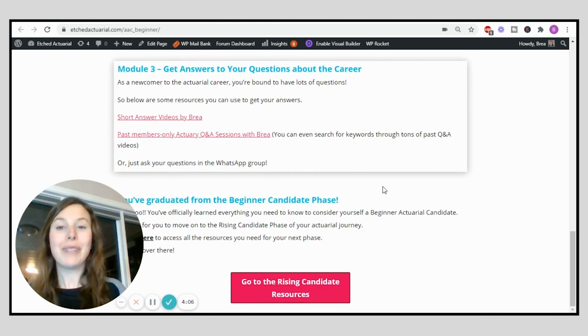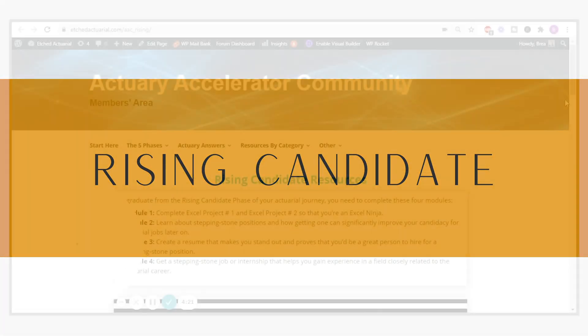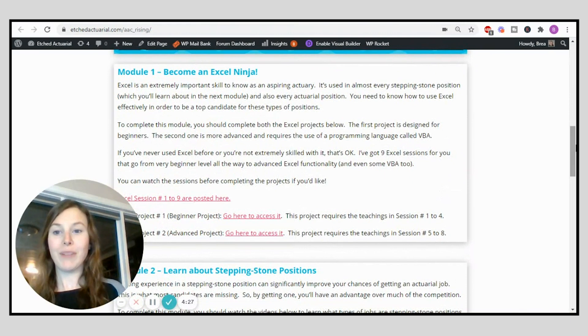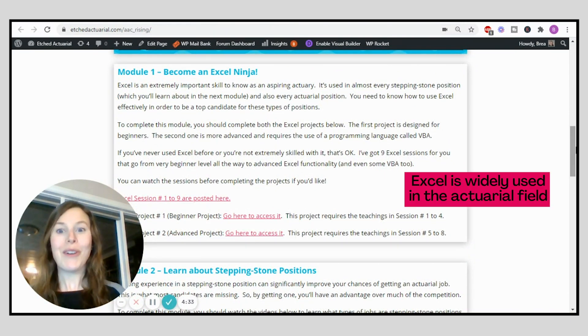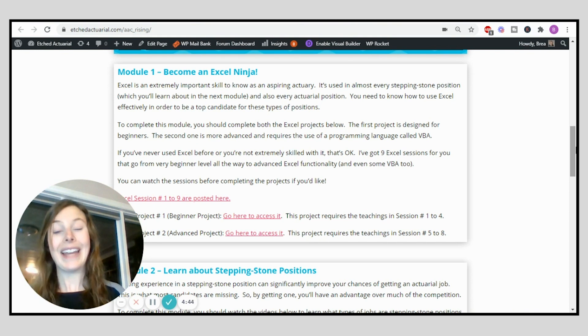Once you've completed that, you have completed the beginner candidate phase. This will help you figure out if the actuarial career really is right for you, and if it is, you can move on to the rising candidate phase. The first step in the rising candidate phase is to become an Excel ninja. Excel is so important when you want to become an actuary because you're going to use it every single day. I'll link to a video above about the two technical skills you really need to know.